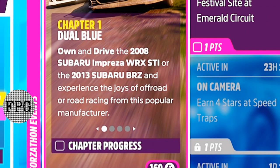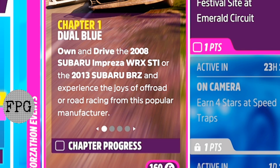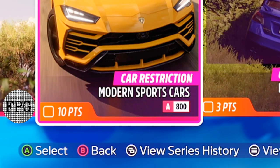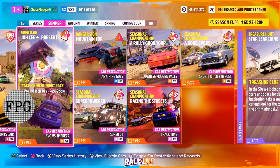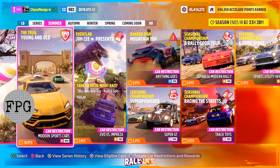For this summer's own and drive, you have the 2008 Subaru Impreza WRX STI or the 2013 Subaru BRZ. You gotta drive it, get six stars at a drift zone, take a photo, and win a street race. For the trial this week, you need to be in a modern sports car, A-class. There's one event labs which requires a B-class Evo or Impreza.